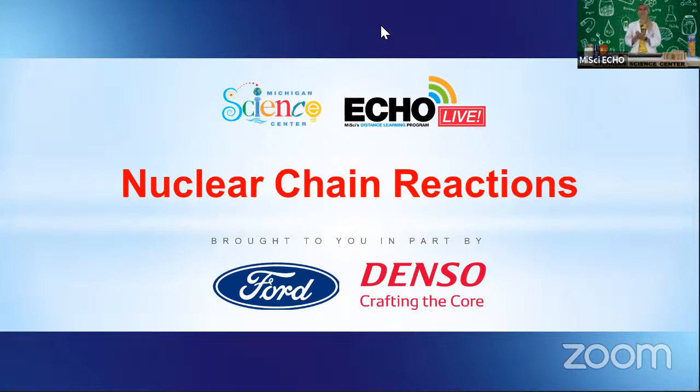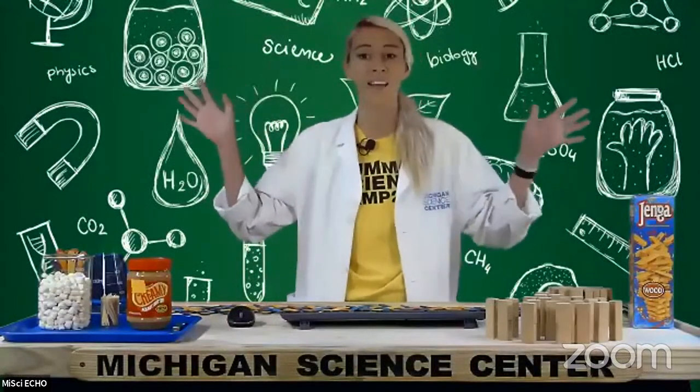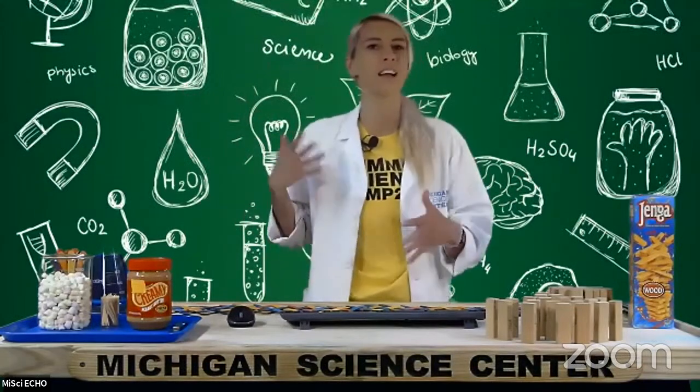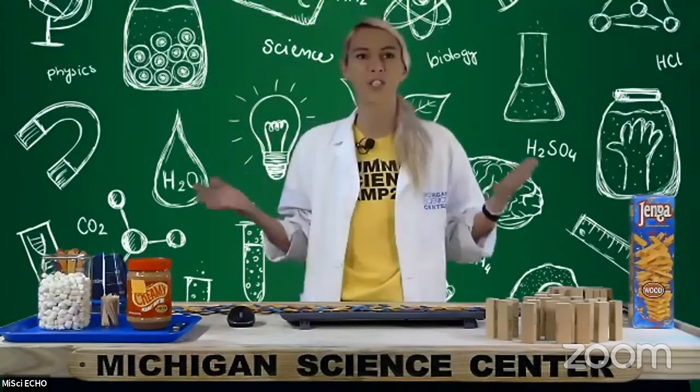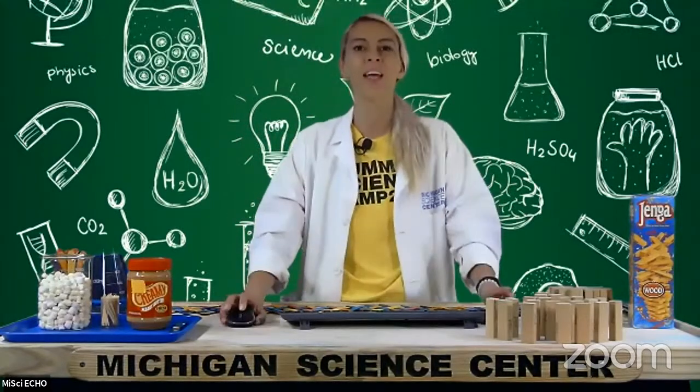Hi everybody, and welcome to another episode of Echo Live. My name is Anna, coming to you from the Michigan Science Center's Echo Distance Learning Program. Today we are talking all about nuclear chain reactions. This is going to be a pretty cool episode. I've got a couple of fun demonstrations that you can try at home to really simply understand some nuclear science, which is really high-level stuff, but it can still be really fun.